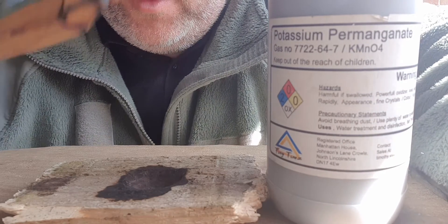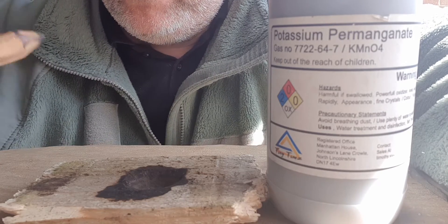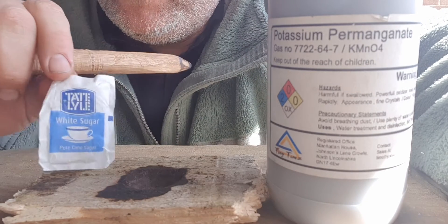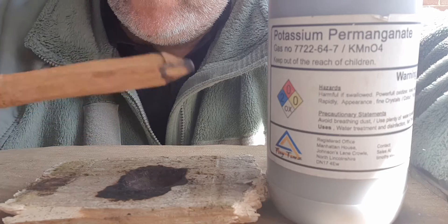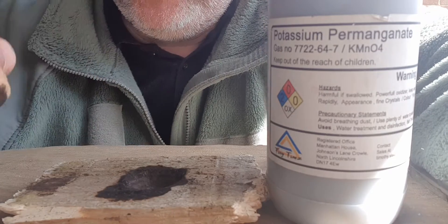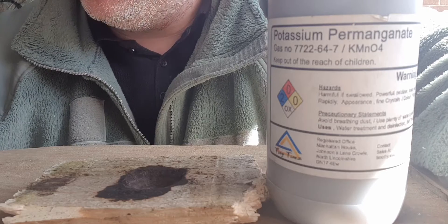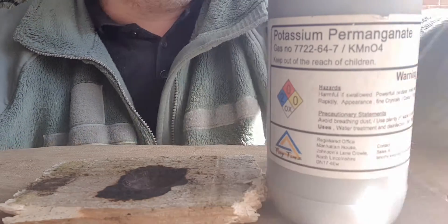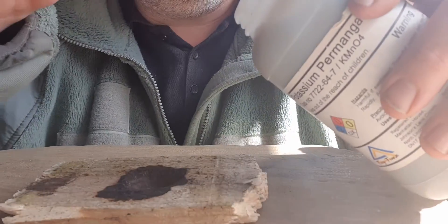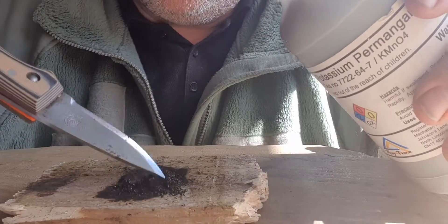I've got the potassium permanganate back on the go, but I'm going to try two different types of sugars — brown and white. Once the mix is inside I'm going to manipulate it and crush it, get some friction heat between them, and see which one reacts better. I'm not expecting there to be any real difference because sugar is generally sugar, but I'm hoping to be proved wrong. So let's get a little bit out — there's the potassium permanganate.